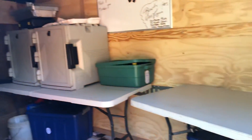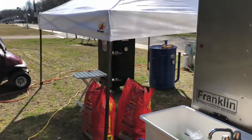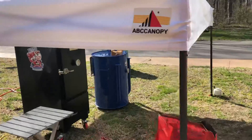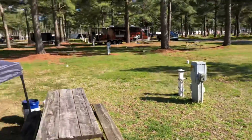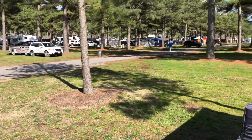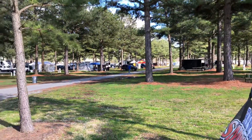Alright guys, we're set up inside. This is what we got — our cambros here, our work table, miscellaneous stuff, and our pit in the back with our Gateway and our Backwoods. We've got a little Royal Oak. We've got a cook's meeting at 5 o'clock. Hopefully we can ride around and get you some footage of more cookers pulling in. There's supposed to be a total of 71 teams here.